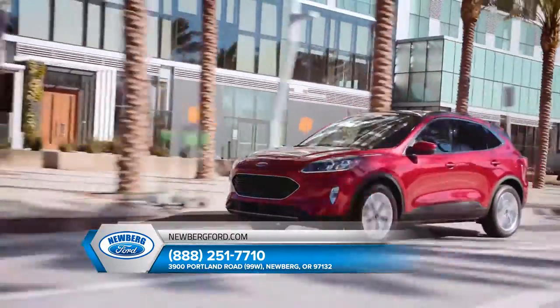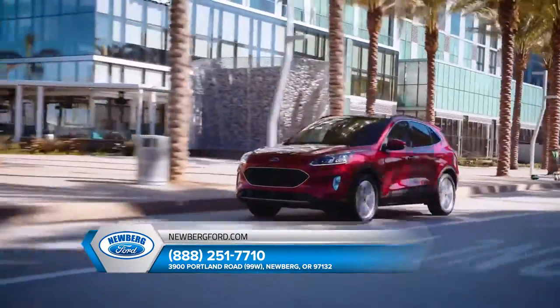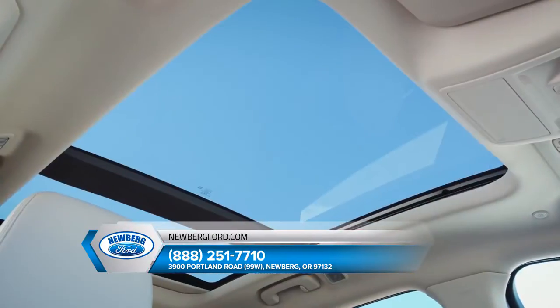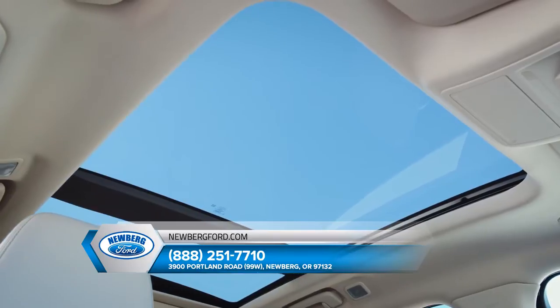The Escape offers a wealth of unique features that tie together convenience and comfort, no matter where you're headed. There's the available panoramic vista roof that extends more natural light to all occupants.